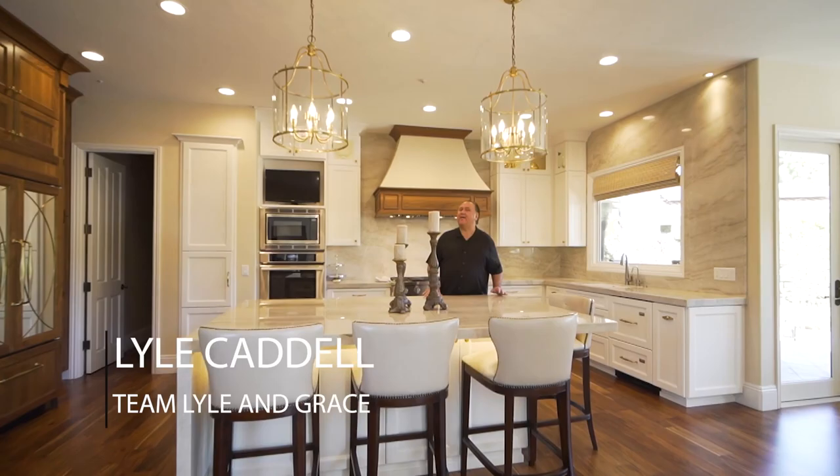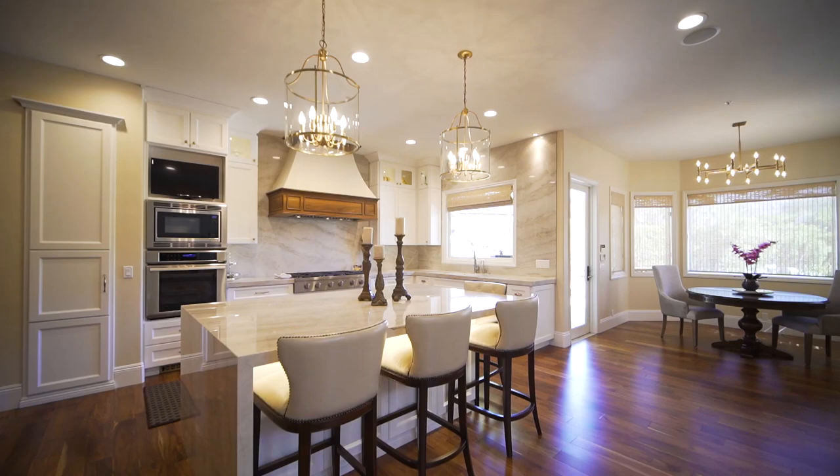Hi, hey, this is Lyle with Team Lyle and Grace, and I'm your realtor. Today we're out here at this phenomenal kitchen.